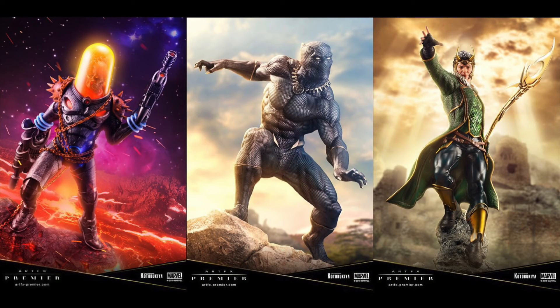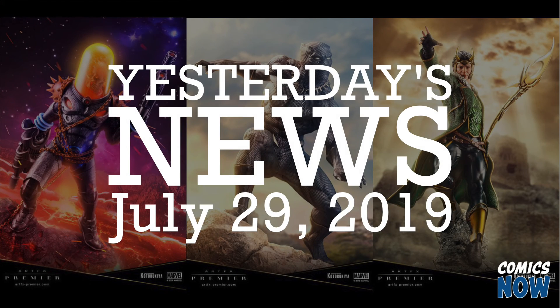These will begin rolling out starting in December with Cosmic Ghost Rider. He and Loki will retail for $159.99, and Black Panther is a teeny bit more affordable at $139.99. That's all for today. I'm Brian Warshaw, and this is Yesterday's News.